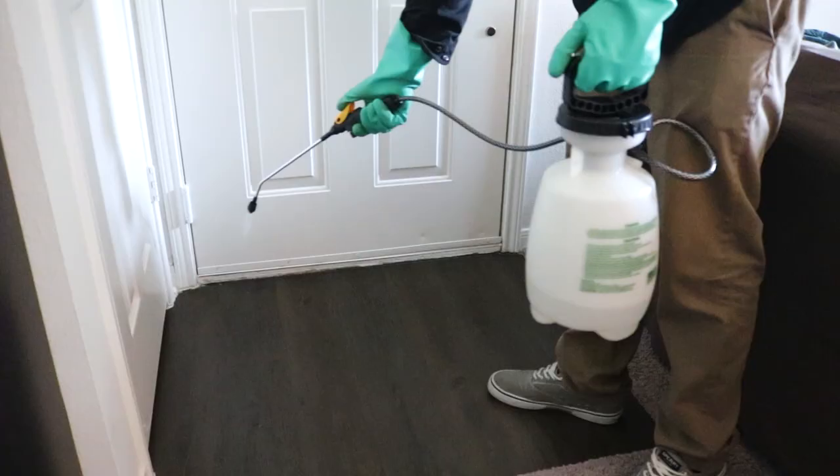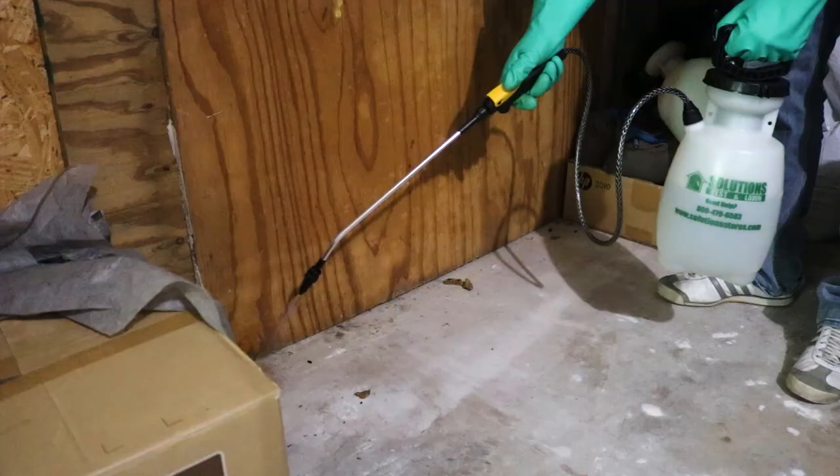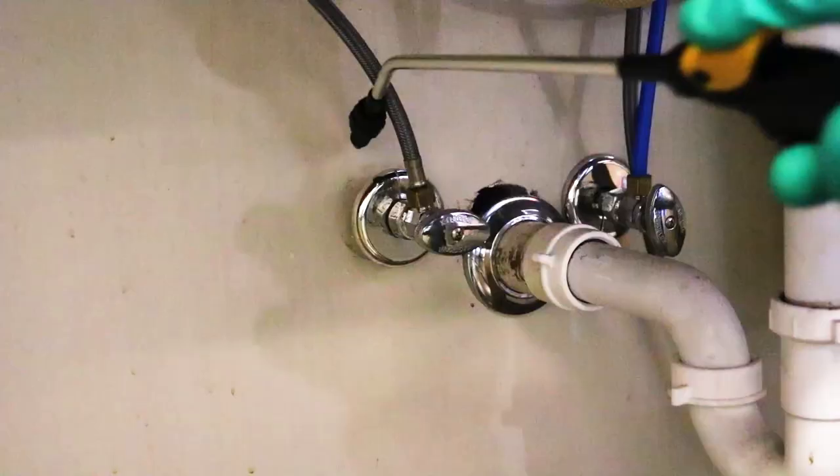Be sure you treat the trails where the ants were traveling, and around the doors, windows, and other cracks, voids, and crevices that ants may be using to enter your structure. Do not allow any people or pets near the treated areas until they become dry. Ants that come in contact with the treated areas will pick up the chemical and die within a few hours.